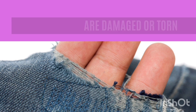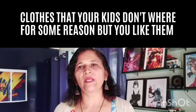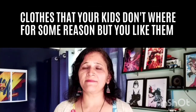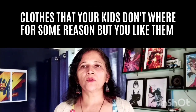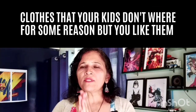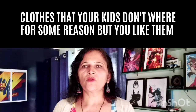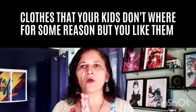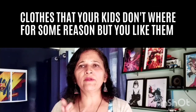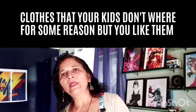Declutter the clothes that the children don't wear. Sometimes we feel those are very nice clothes, they're expensive, and so we just keep them in the closet. But for some reason our kids don't like those clothes and they don't wear them. So if your kid has not worn something for many months, or every occasion you try to get them to wear it and they refuse, that's a sign to let it go.